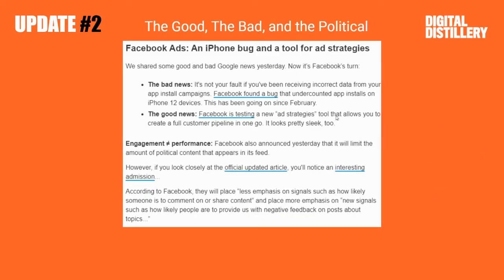Next, we got the good, the bad, and the political. So Facebook found a bug that undercounted app installs on iPhone 12 devices. Been going on since February — oh my lord.